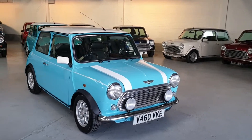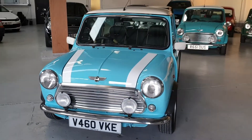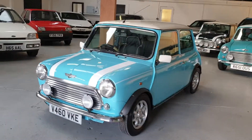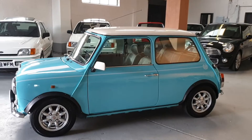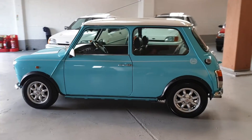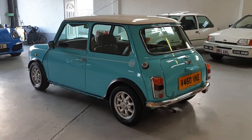This lovely little Mini is fully UK registered with a UK registration plate and a UK V5 document. The car is ready to go. It would make a lovely car to enjoy or a fantastic investment — these Minis only go up in value, and they're already going up and up.